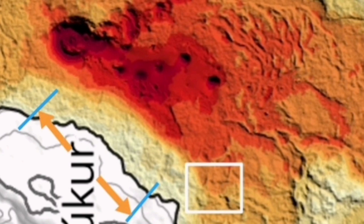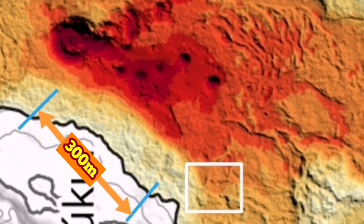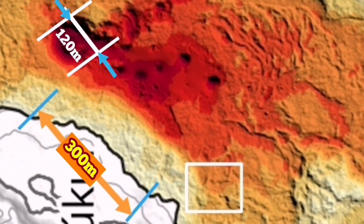The distance to the volcano itself, based on the scale given on the map by the Icelandic Meteorological Office, is 300 meters — 300 meters from where they stood to the edge of the volcano. The volcano itself, from one side to the other, in my estimate is 120 meters.